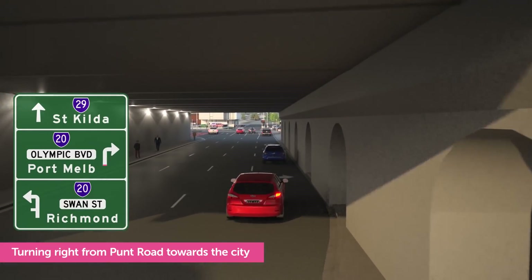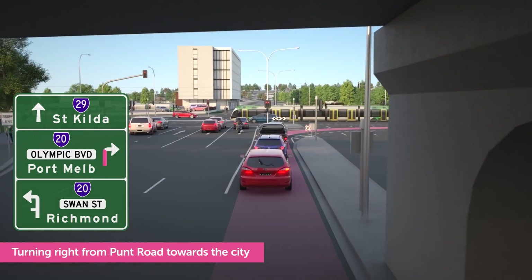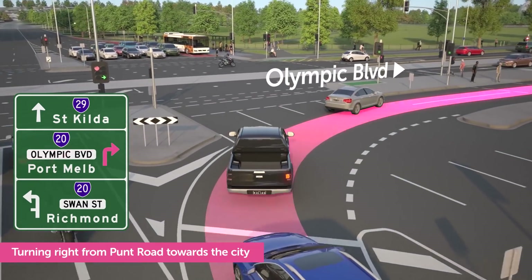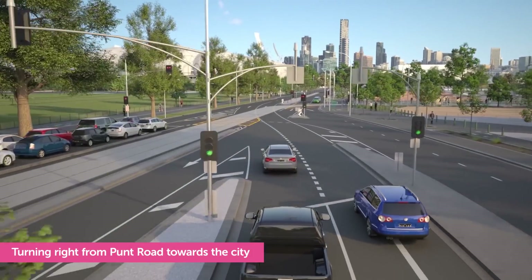To turn right from Punt Road onto Olympic Boulevard, you'll use the new right turn lane. As you approach the intersection, choose the right lane, turn right on the green arrow, and follow the road markings onto Olympic Boulevard towards the city.